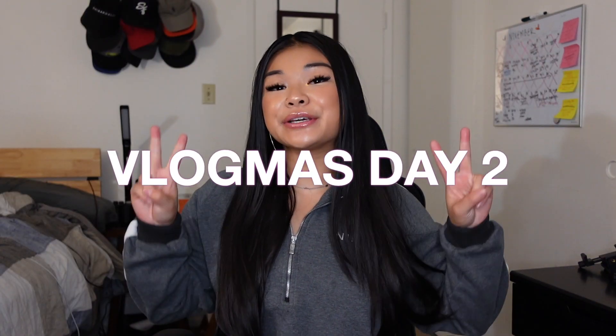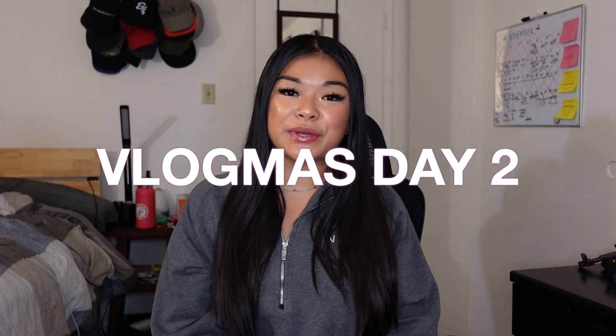Hi everyone! Welcome back to my channel, Charlene May. It is Char here, and it is Vlogmas Day 2! In this video, I will be doing a Black Friday haul. I went to Bath & Body Works and Ulta, so I'll show you all the goodies I got. If you're interested in seeing what I got, please continue watching!